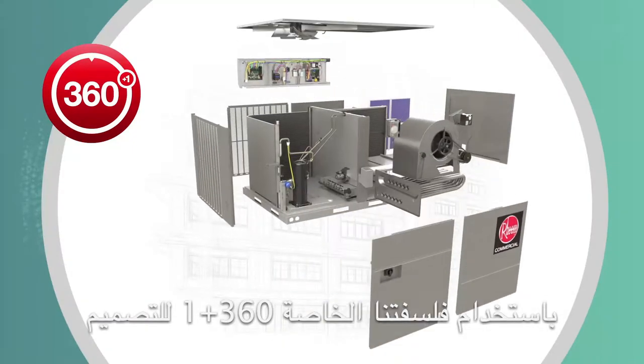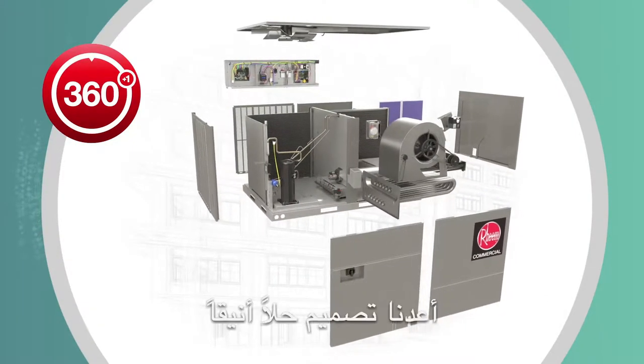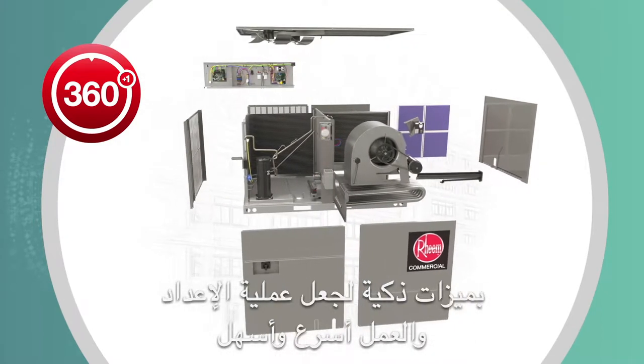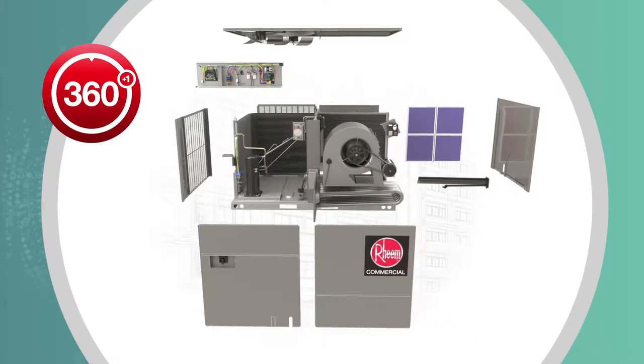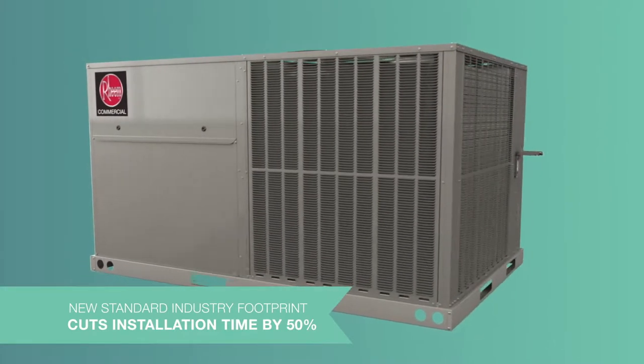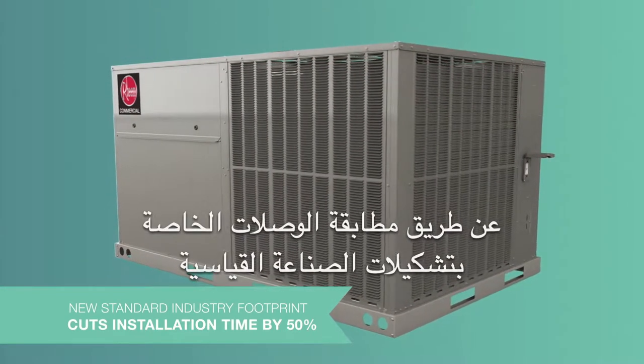Using our 360 Plus One design philosophy, we re-engineered a refined solution with smart features to make installs and work faster and easier. Our new product footprint simplifies unit replacement by matching connections of industry standard configurations.